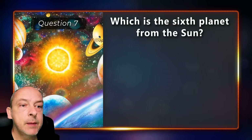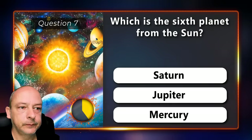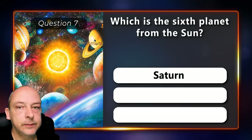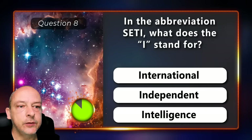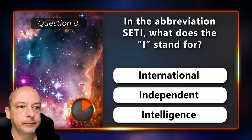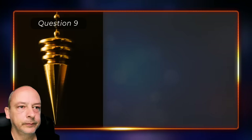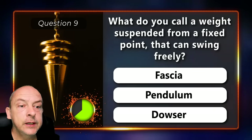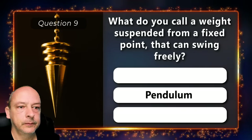Which is the sixth planet from the sun — is it Saturn, Jupiter, or Mercury? The correct answer is Saturn. In the abbreviation SETI, what does the I stand for — international, independent, or intelligence? Intelligence. What do you call a weight suspended from a fixed point that can swing freely — is it a fascia, a pendulum, or a dowser? It is a pendulum.